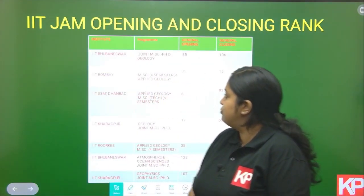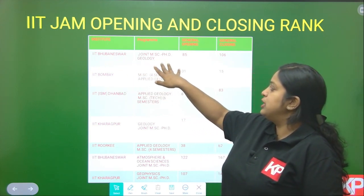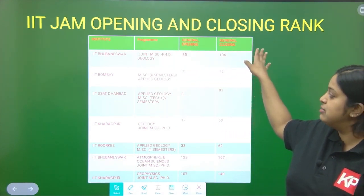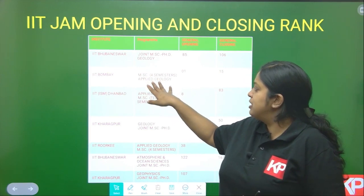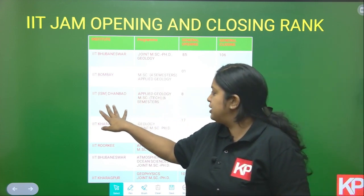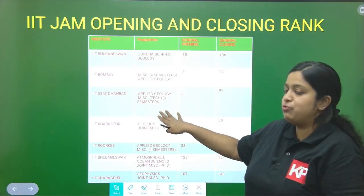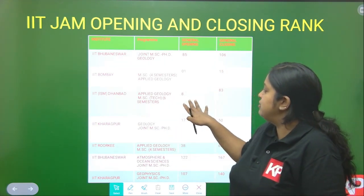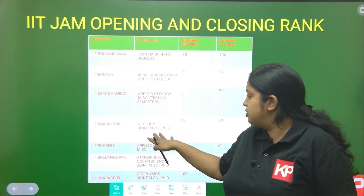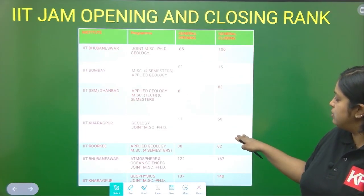This is the last year's cutoff marks in the general unreserved category. In IIT Bhubaneswar, for joining MSc-PhD in Geology, the opening rank was 85 and closing rank was 106. For IIT Bombay, the opening rank was 1 and closing rank was 15. For IIT Bombay MSc Tech in Applied Geology, which is a 6-semester course, the opening rank was 8 and closing was 83. In IIT Kharagpur, for Joint MSc-PhD in Geology, the opening rank was 70 and closing rank was 50.